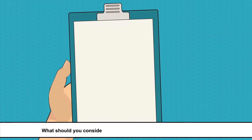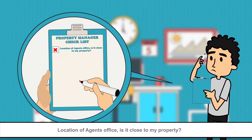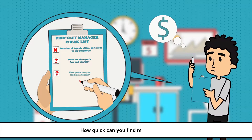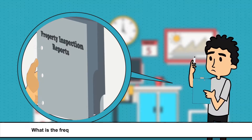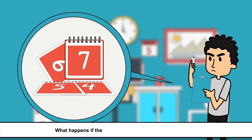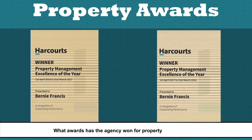What should you consider when choosing a property manager? Location of the agent's office — is it close to my property? What are the agent's fees and charges? How quickly can you find me a tenant? How often do I get money? What is the frequency of property inspections and what reports do I receive? What happens if the tenant does not pay their rent? How many properties does the property manager manage? What awards has the agency won for property management?